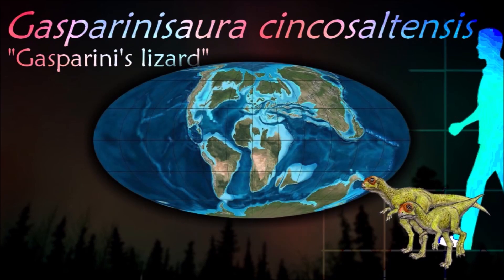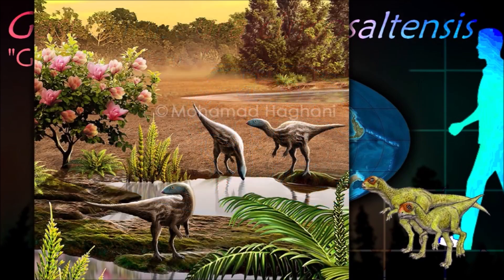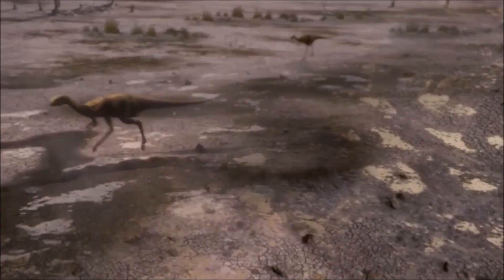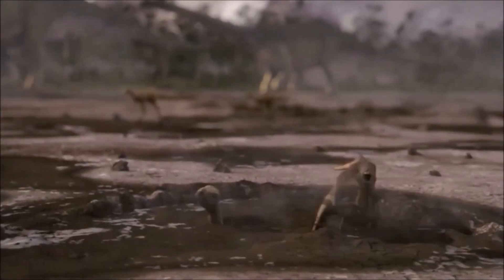Gasparinisaura had a rounded head that was moderately elongated. The eye sockets were very large and placed in a high position. The rather long back of the head was pendant. Because two fossils were discovered in close proximity to one another, it's thought that it lived in herds. Some materials have been found in the gigantic footprints of Argentinosaurus.